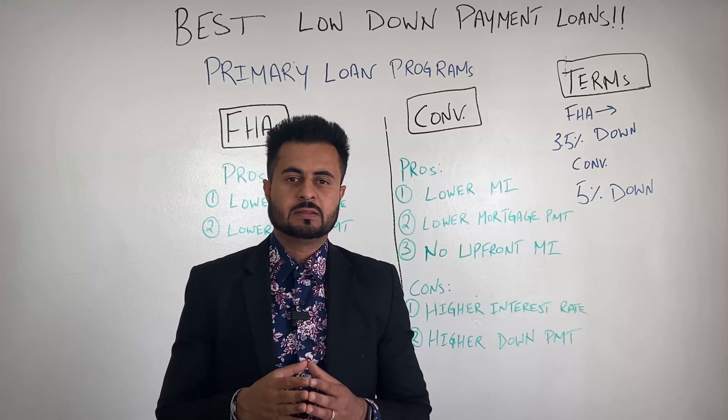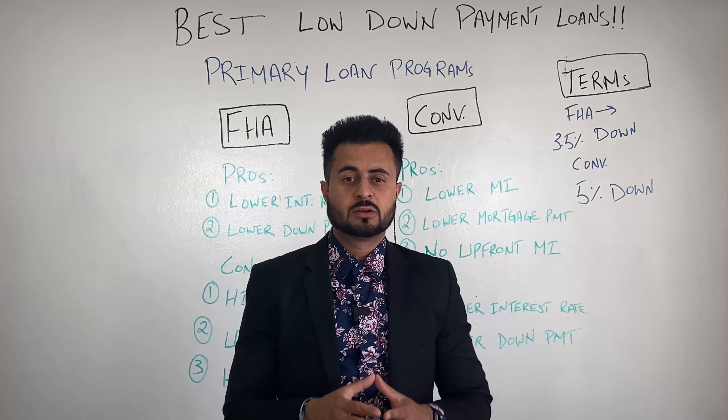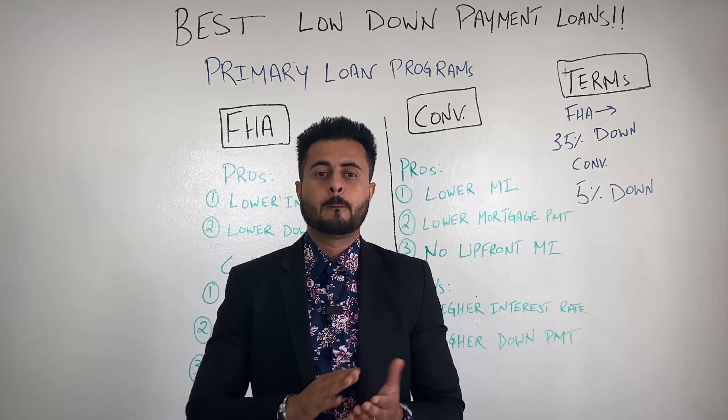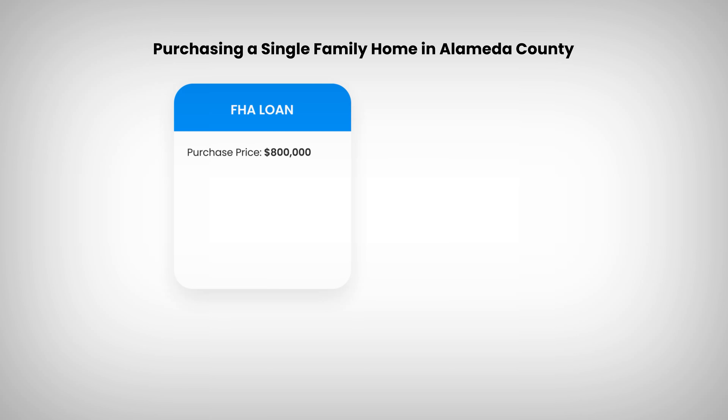Moving on to the conventional loan — the pros are: it's going to have a lower MI, also called PMI, which means a lower mortgage payment overall. And it has no upfront MI or PMI, so they don't charge that one-time finance fee that gets added to your loan amount. The negatives: it has a slightly higher interest rate, and it requires a higher down payment.